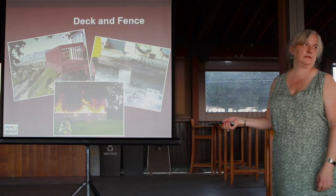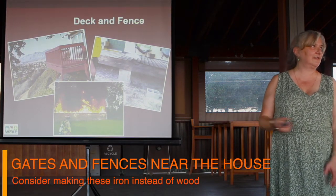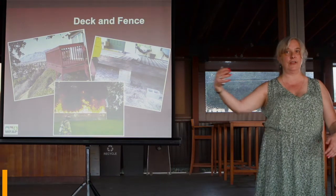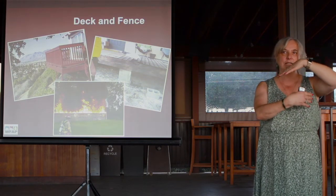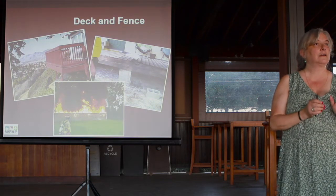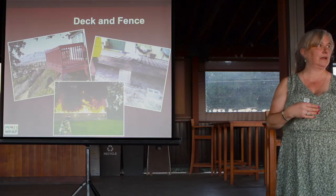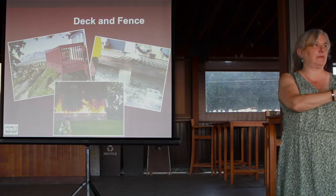Fences are a major concern. A wood fence running right up to the structure doesn't obey the zero-to-five rule — they call it a wick, because fences burn right up to the house. Often your fence comes to the side of the house with eaves above the pedestrian gate. Consider changing pedestrian gates to metal or wrought iron to break the continuity of that wick that would run from out in the yard all the way to your structure.